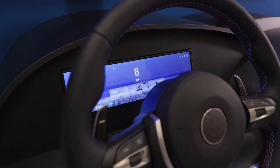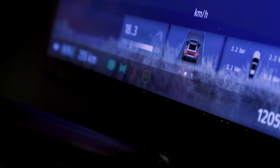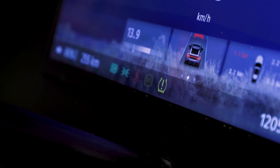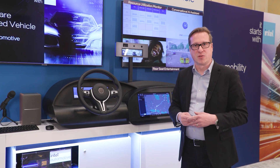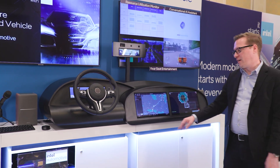The instrument cluster is a real-time environment, so telltales such as a low tire pressure warning or check engine light still happen with the criticality you would expect of a safety-critical workload. While at the same time, you have a full Android environment.